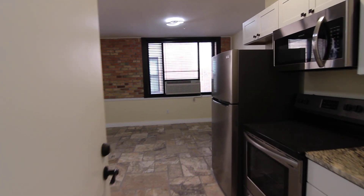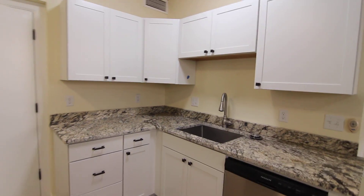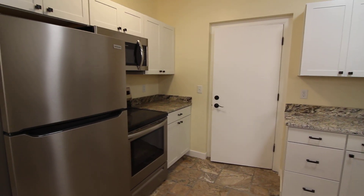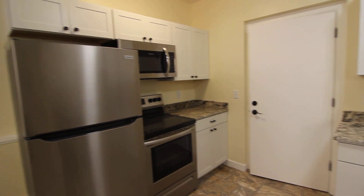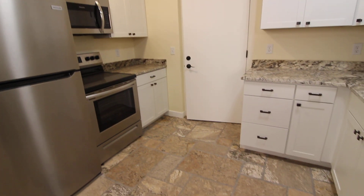As we enter, we enter right into the kitchen. This is a very spacious kitchen with beautiful cabinets, granite countertops, stainless steel appliances, and beautiful tile flooring.